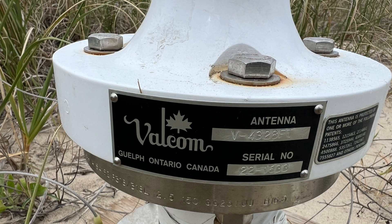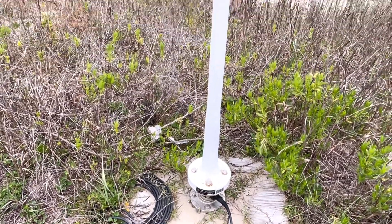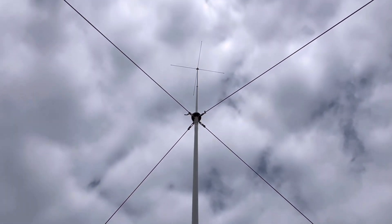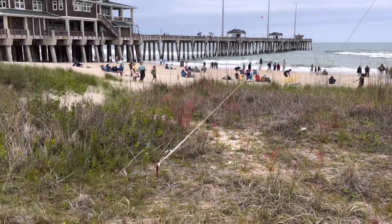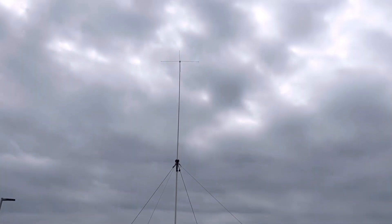This antenna system — I was checking it out — pretty cool. It's made by Valcom Antennas in Canada. The model number on it was VTAC4328FT. It looked to be about 28 feet tall, which is probably why it's called a 28FT. They're working as an array, phased together and sending these signals out over the ocean, then receiving and catching their own echo with backscatter to see what's going on.